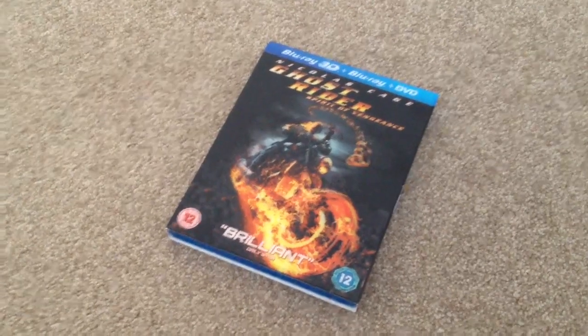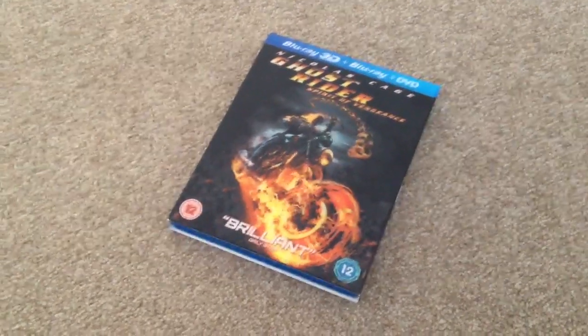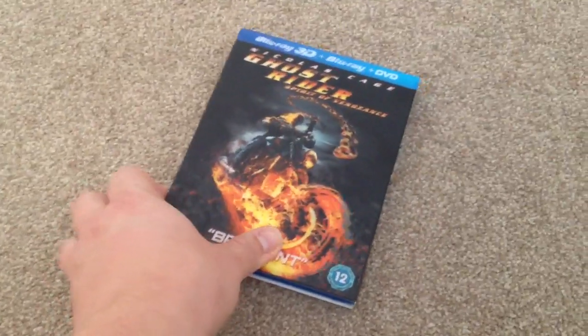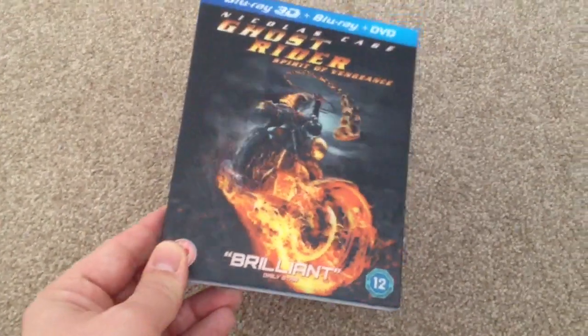Now this is the Blu-ray 3D Blu-ray DVD pack. It comes in 2D and 3D, and it also has a 3D lenticular slip case which I think looks nice.